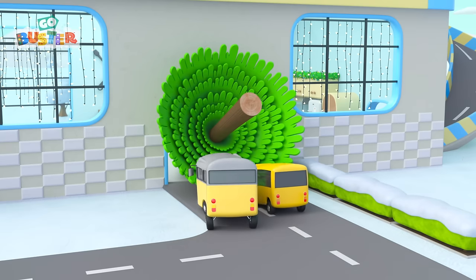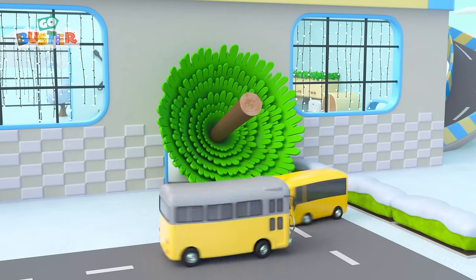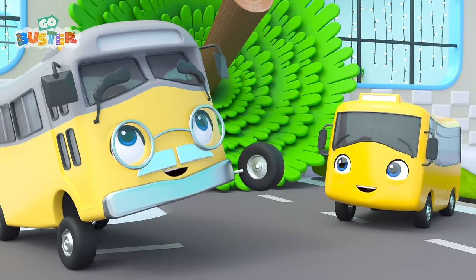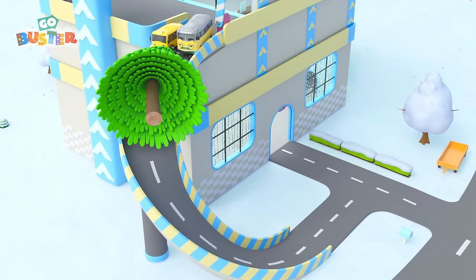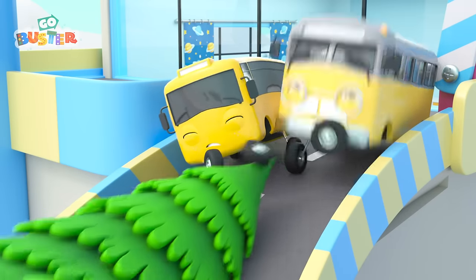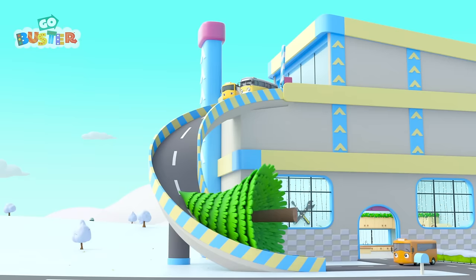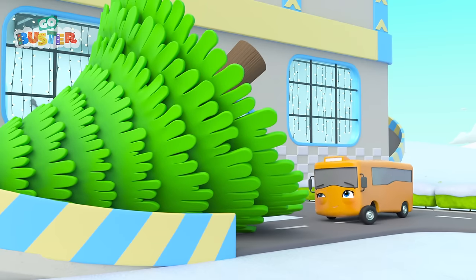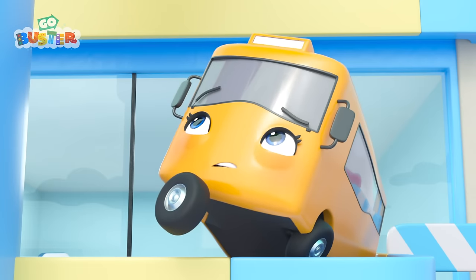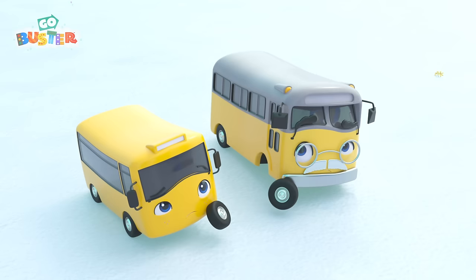Wait, oh no! The tree is too big to fit through the front door. But wait, Grandpa has an idea. Now they're trying to take it up the ramp. Nope, that doesn't work either. But now Mommy has a bright idea. It doesn't fit down the chimney either.